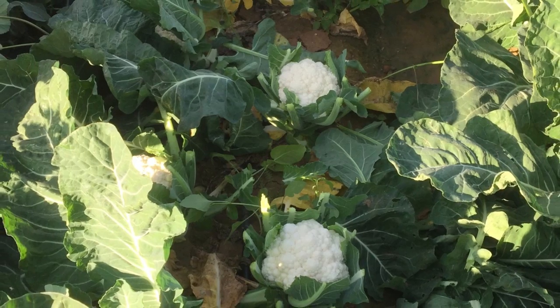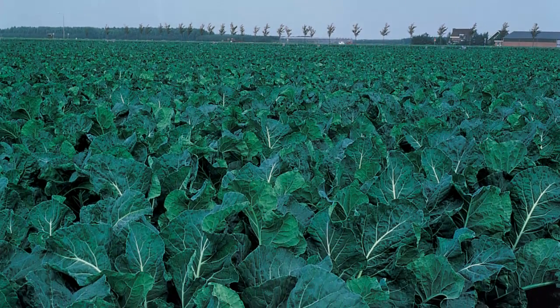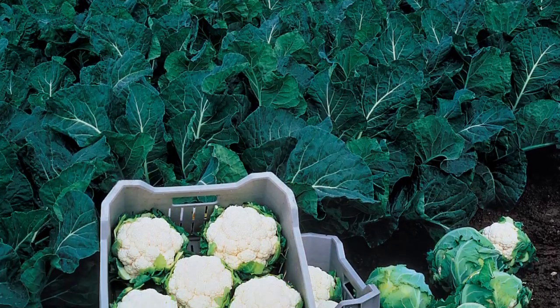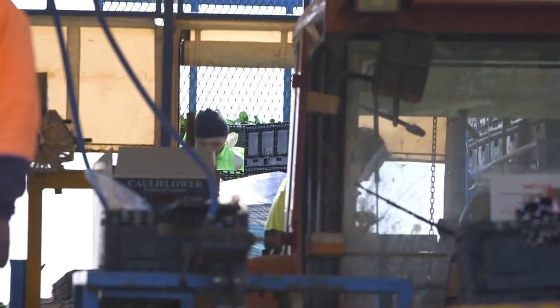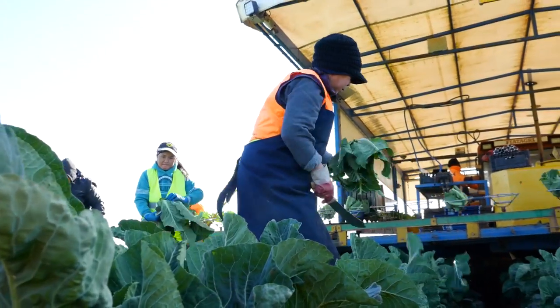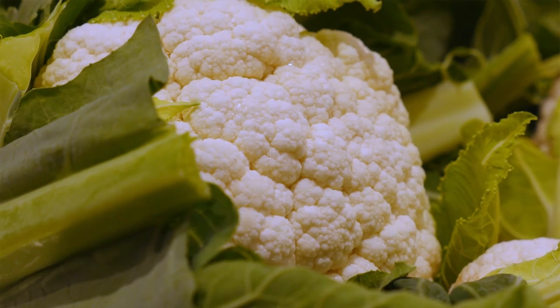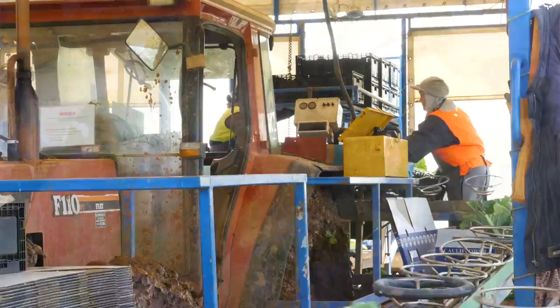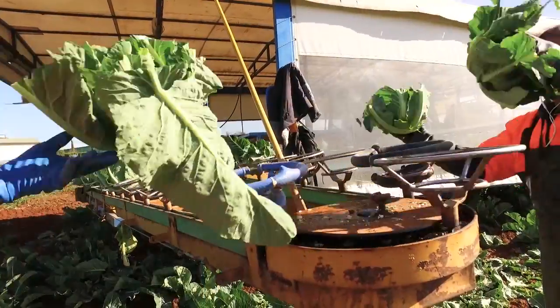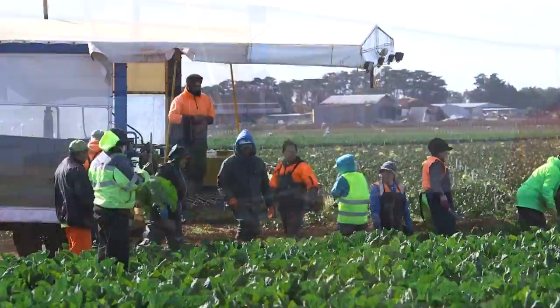Every grower shown this has seen the benefit from the whiteness — they really like how it holds its white colour in the cool chain. Most people don't know cauliflower should be white because they've been so used to seeing it differently on the shelf. The whole chain wins: the consumer gets a whiter, more visually appealing cauliflower; the retailer gains from less waste on the shelf; and the grower benefits from easier harvesting, better quality, and more harvest uniformity. It's a win-win for everybody.